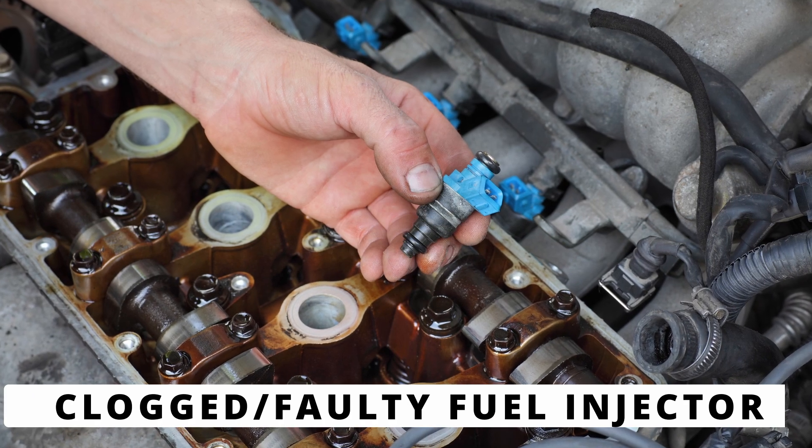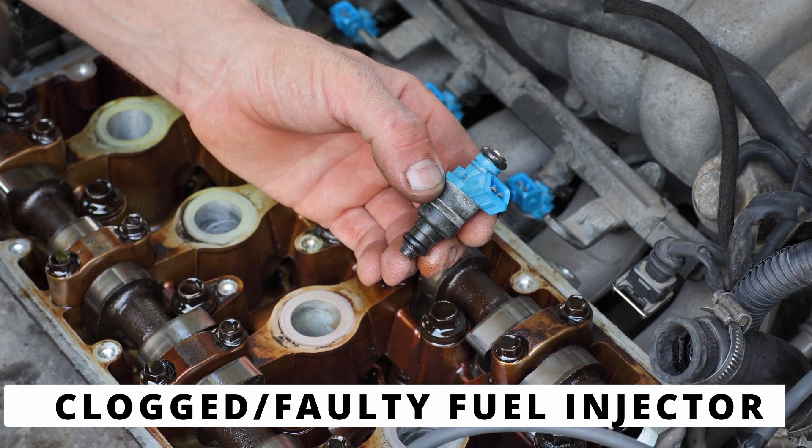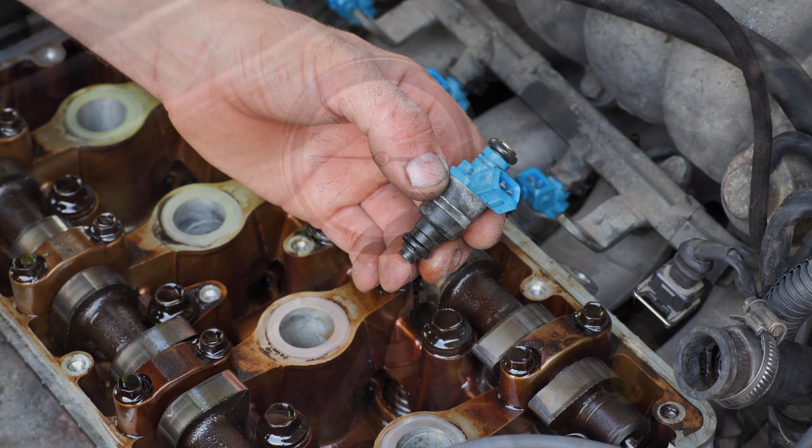The next cause could be a clogged or faulty fuel injector on cylinder 7. This can prevent the right amount of fuel from reaching the cylinder, leading to a misfire. You may need to test the injector's resistance or clean it.